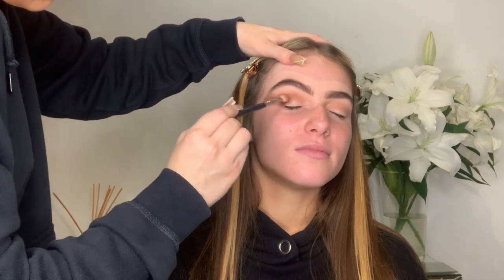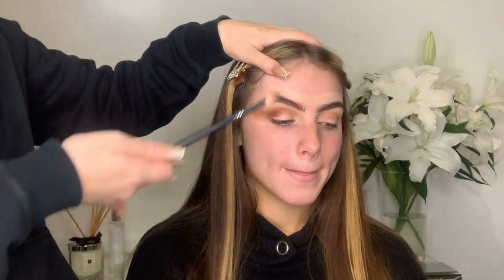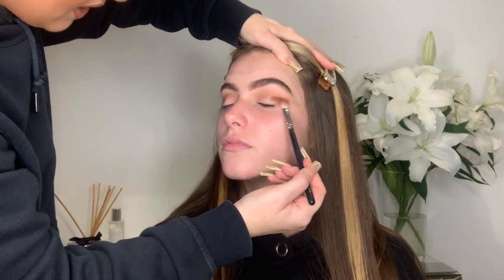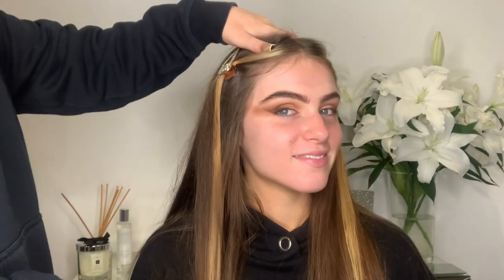Just to explain — because it looks a little rough right now — we haven't done the face yet, so we can allow the eyeshadow to be a little messy. I'm just taking it right the way out to the temple, and that is the end of that part!